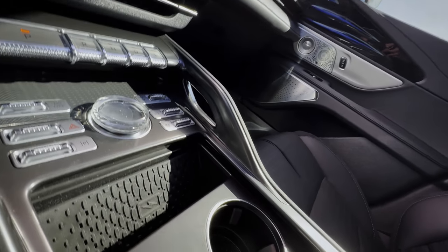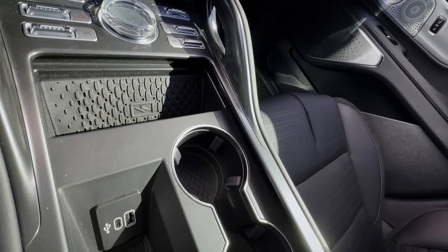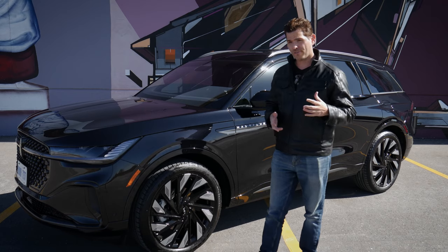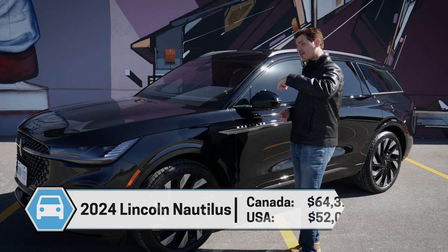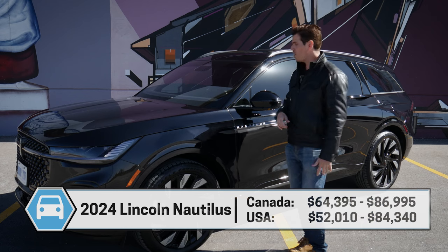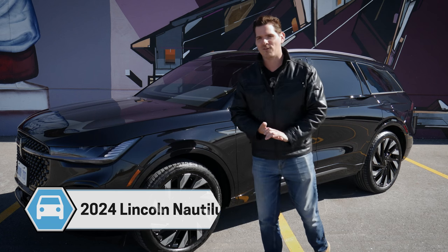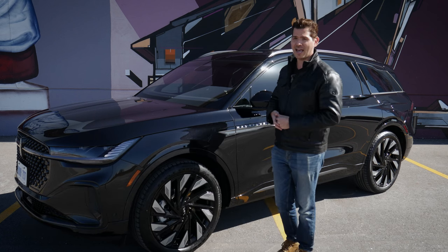In this video, I'm going to unpack this thing and show you everything — the interior, exterior, all the new technology and how it works. If you're looking for a shorter walkthrough video, you can find that down in the description, along with the build link and contact details for Yorkdale Lincoln, who were nice enough to lend this for the afternoon to shoot the video.